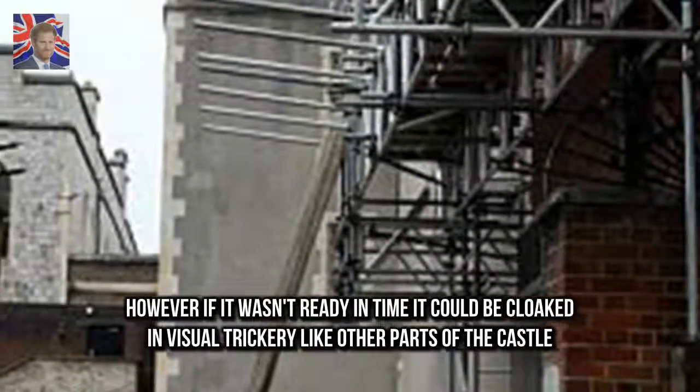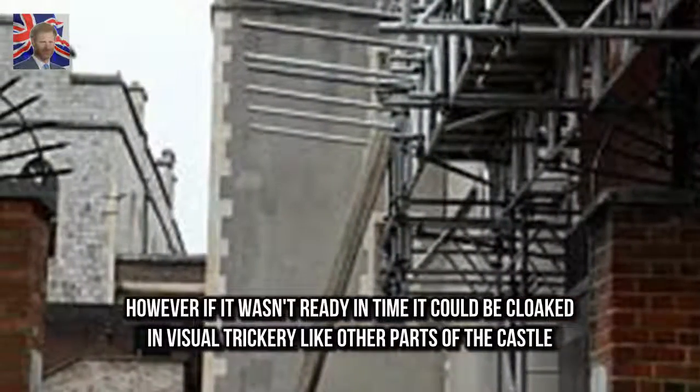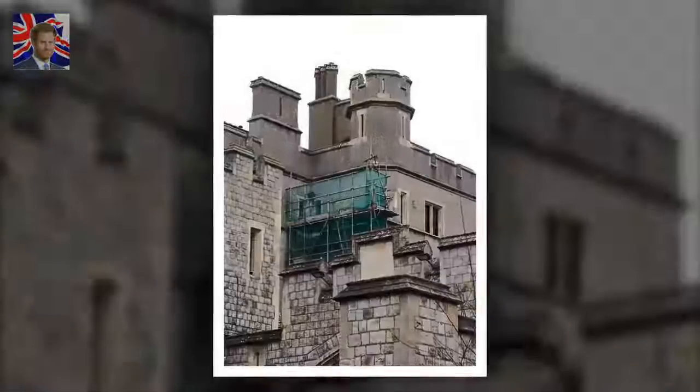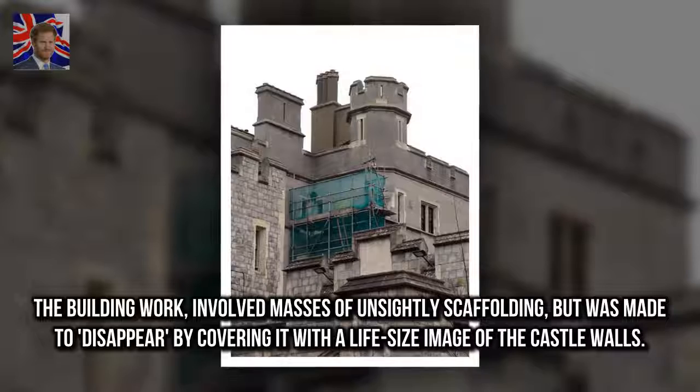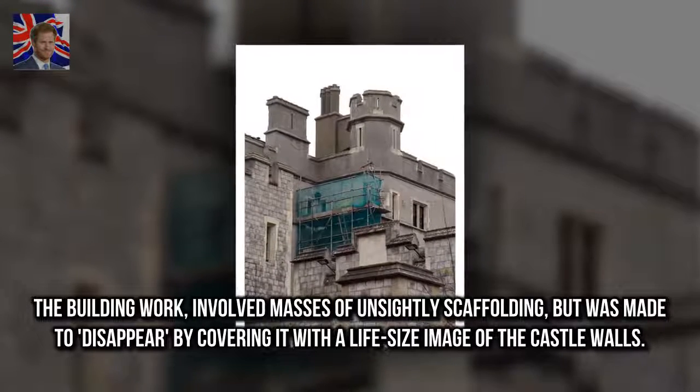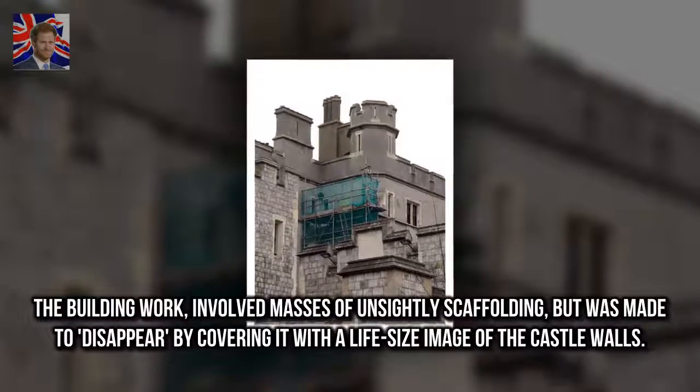However, if it wasn't ready in time, it could be cloaked in visual trickery like other parts of the castle. The building work involved masses of unsightly scaffolding but was made to disappear by covering it with a life-size image of the castle walls.